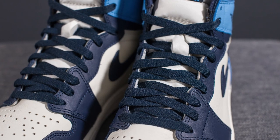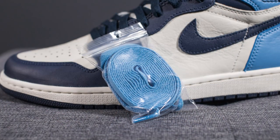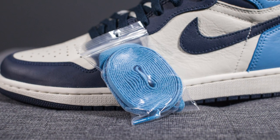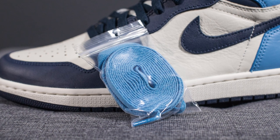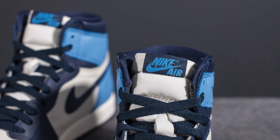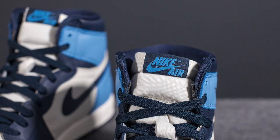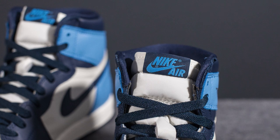In terms of laces, these come standard with Obsidian flat laces, but they also give you a secondary pair of University Blue colored laces if you want to give the shoe a bit more pop and contrast. Underneath the laces, we have your standard nylon tongue done in an Off-White or Sail color, and at the very top we have this Nike Air tag done in a combination of Obsidian and University Blue.